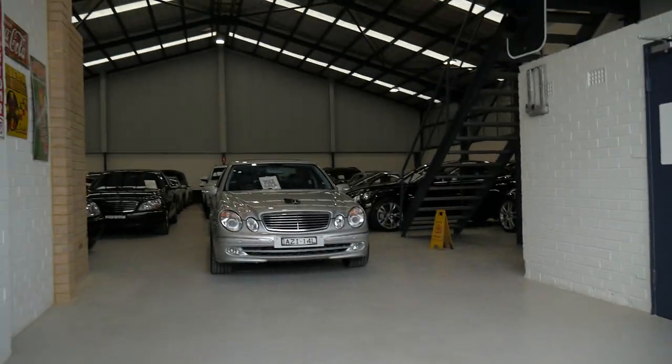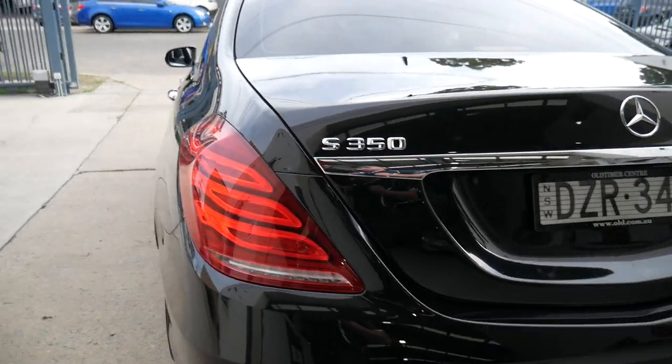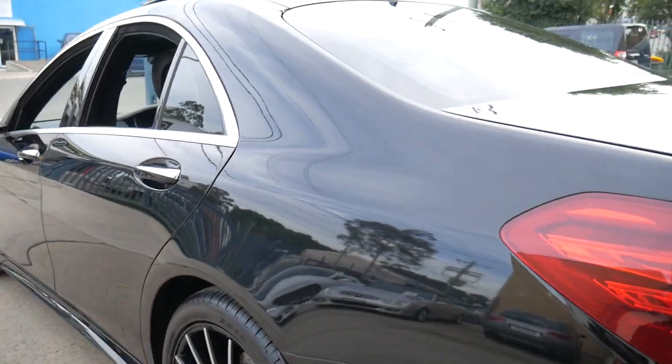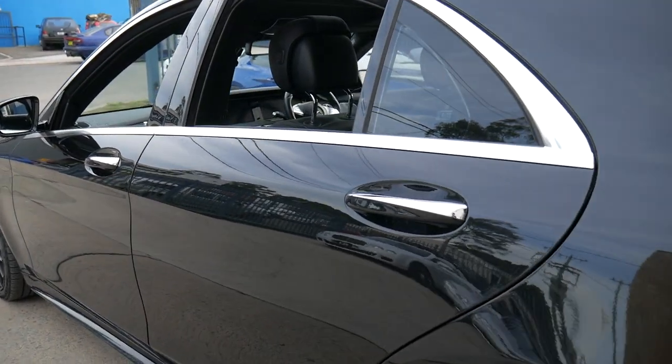Here's an image of our showroom — we keep about 50 cars inside and about 10 down the side. We've got an on-site detailer and a mechanic that visits every couple of days to do roadworthy inspections. A car like this would go to our Mercedes-Benz specialist in Leichhardt. It was sold new by Three Point Motors, which I believe are in Victoria.